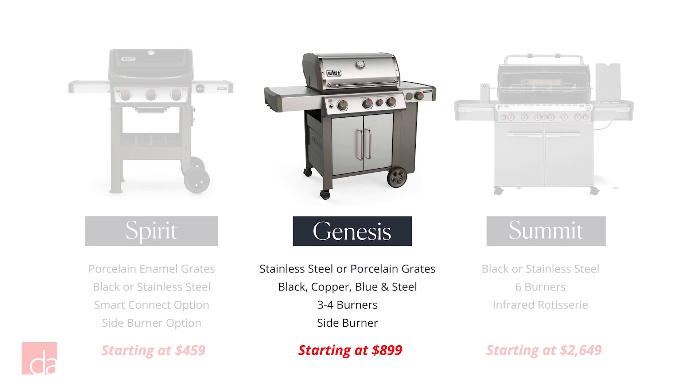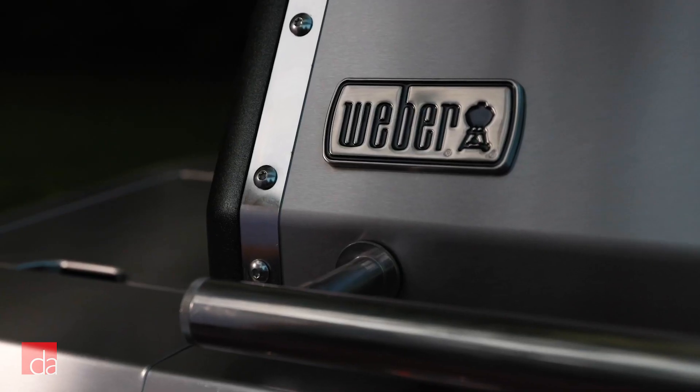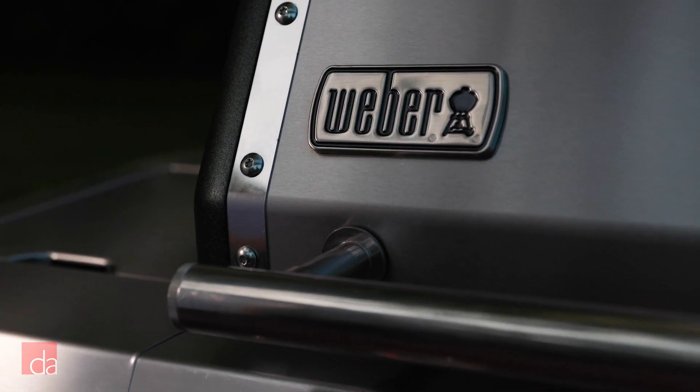In the middle is Genesis, Weber's sweet spot. These grills come in right around $1,000, have everything most people need, and are built to last. They require very little assembly, too.